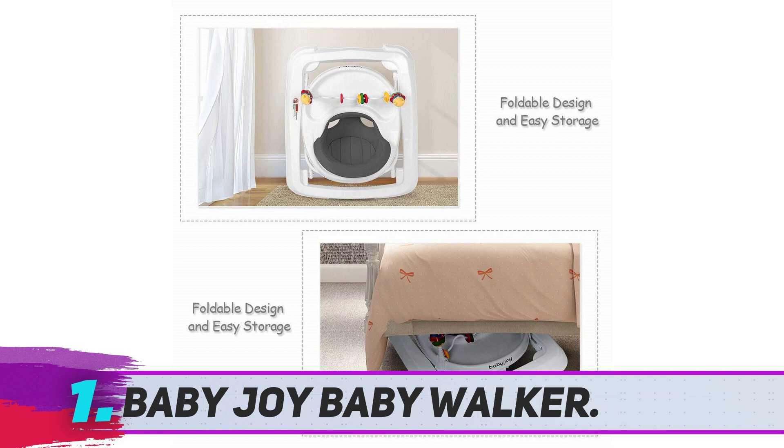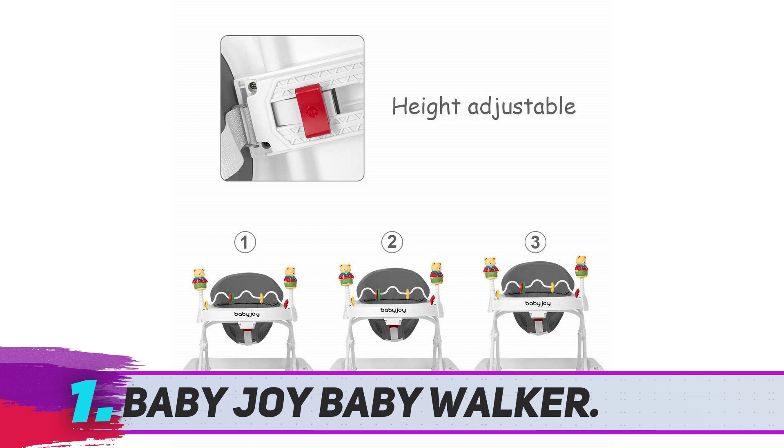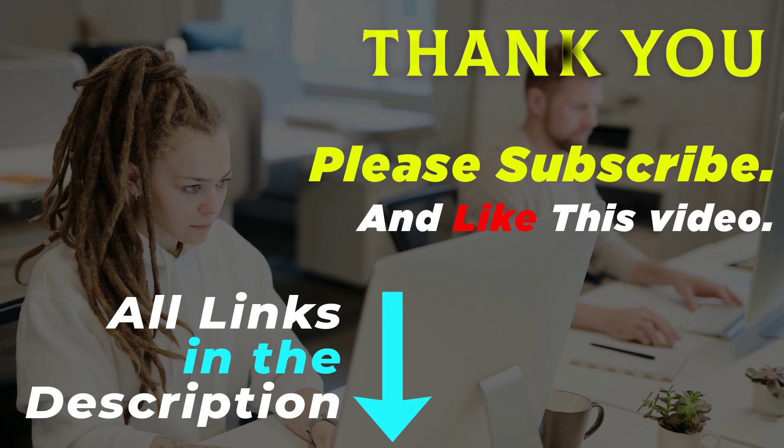This walker struggles to maneuver on carpet; however, if you remove the protective bar at the bottom of the walker, it can move easily on carpet. Thank you for watching this video. All of the product links in the description go to the product you're interested in for more info and an updated price. Please subscribe and like this video.